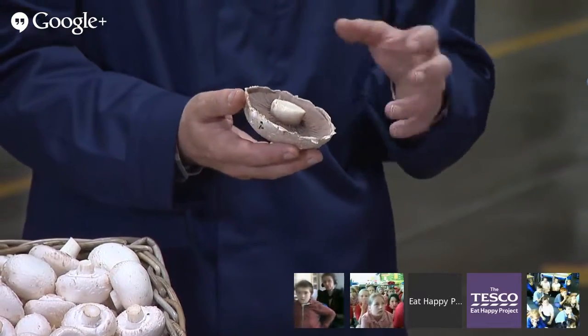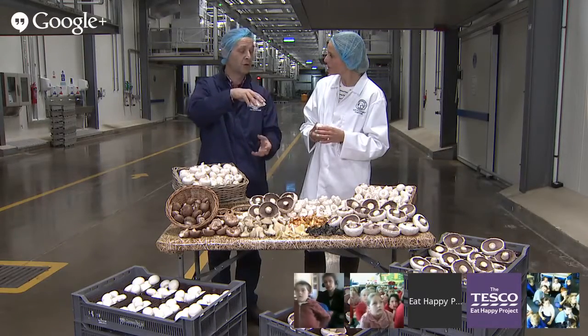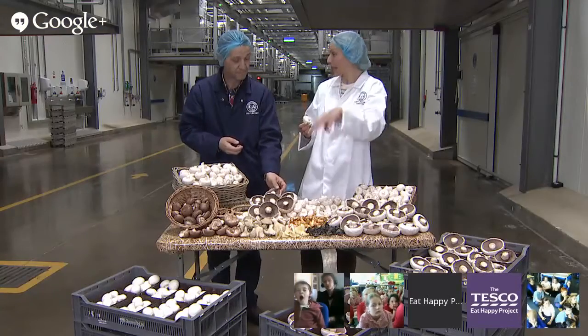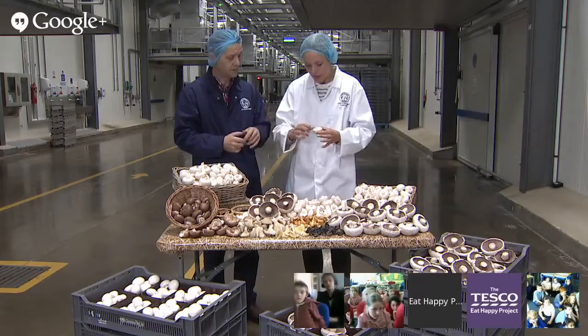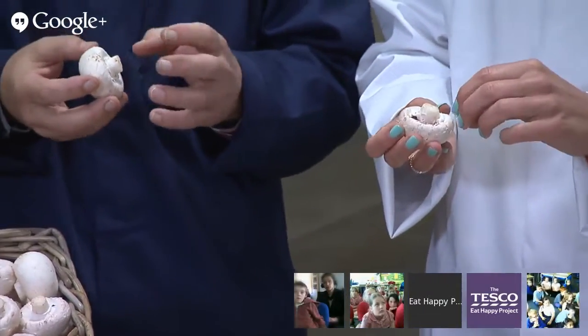So how would these be grown? In the wild it would grow off a tree, off the trunk of a tree. And they grow off slightly different compost than we grow. Our mushrooms grow off a compost made from wheat straw. These mushrooms, when grown commercially, are grown on wood shavings.